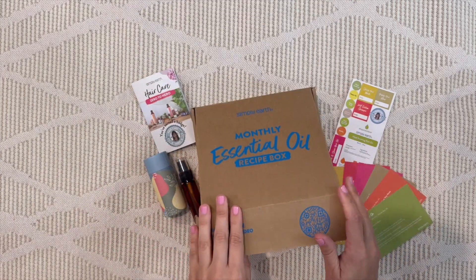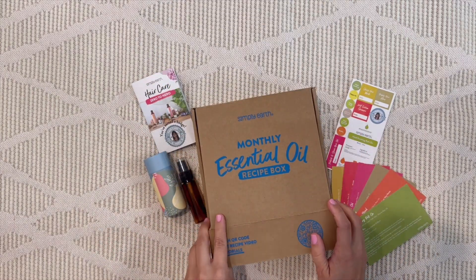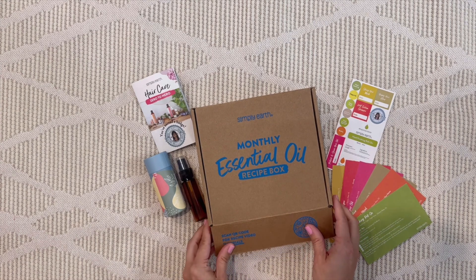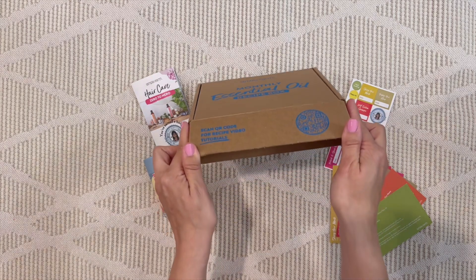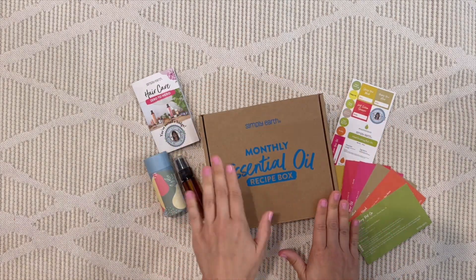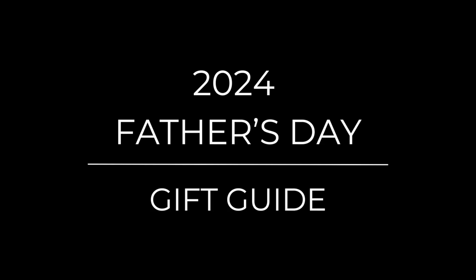So that was a sneak peek of five of the 13 boxes in our 2024 Father's Day gift guide. Be sure to check out the full list at the link in the description, and comment below to let me know what you're thinking of gifting this Father's Day. As always, thank you so much for watching!